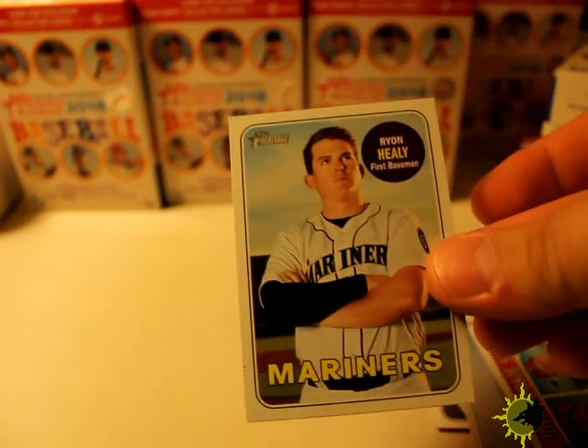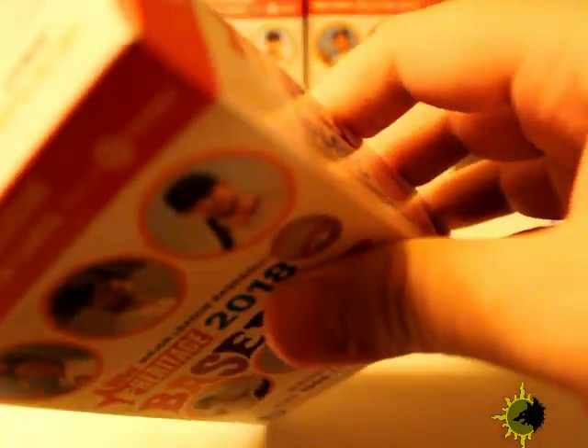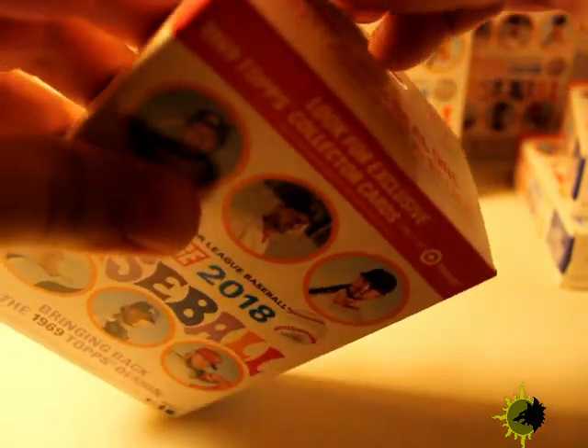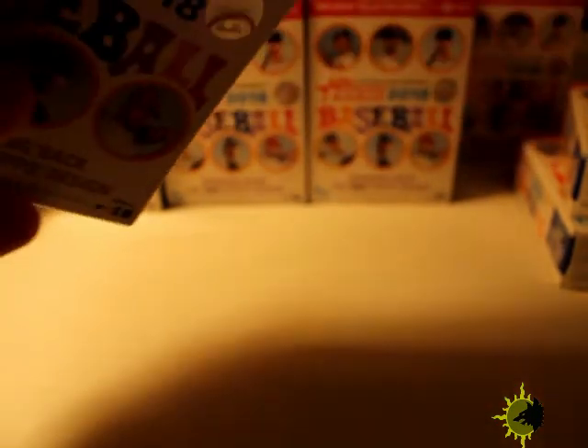Short print here. There's supposed to be real autographs in these retail boxes. What if this is an Ohtani autograph? Can you imagine? It could be possible — Topps screwing up or somebody on purpose throwing in an auto or redemption card in here. That would be crazy — it would start sending people to Target or Walmart to buy these retail boxes.